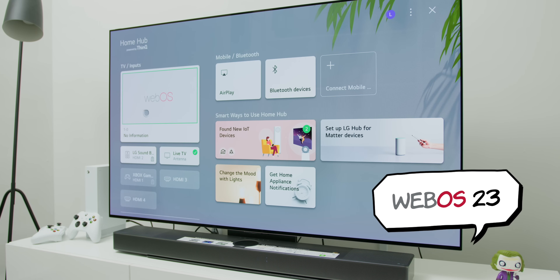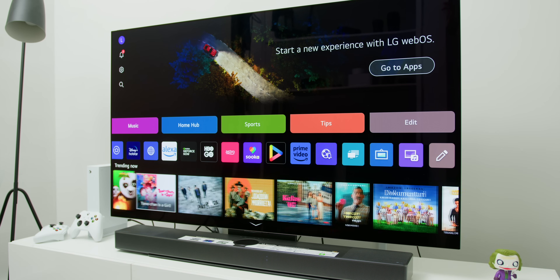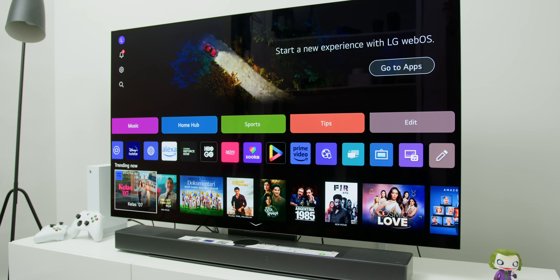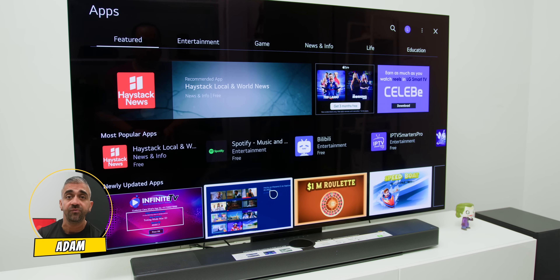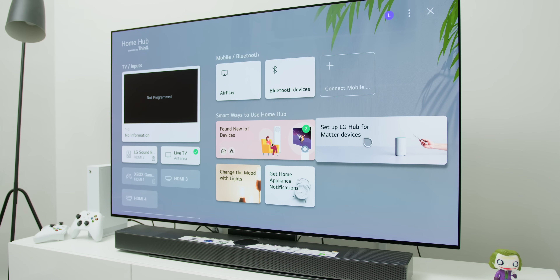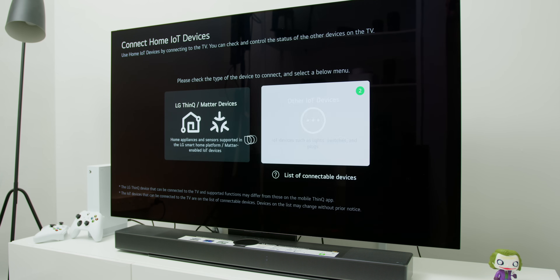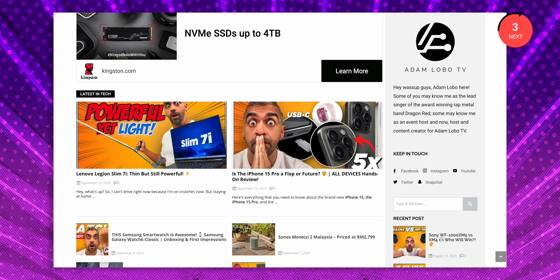Speaking of the next generation, let's talk about the operating system of the LG Evo C3. It comes with the latest WebOS 23, which is not only super responsive but snappy, and it is very simple even for beginners. In my humble opinion, this is hands down the best OS on a TV yet — it is nicely arranged, and the additional cards with icons and previews of the apps are really nicely optimized. The apps are also optimized for TV viewing experience, compared to a typical Android-based TV where some apps may not be properly optimized. The ThinQ smart app integration is also available, meaning you can integrate this with other LG smart products and appliances like fridges and washing machines.